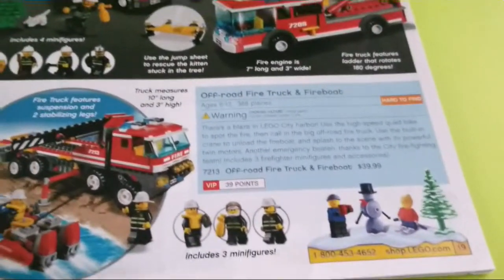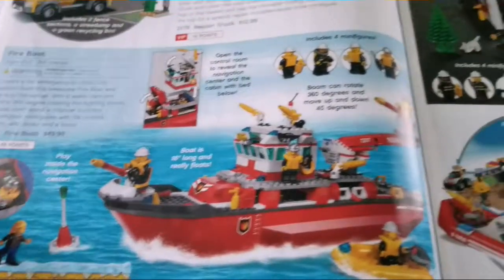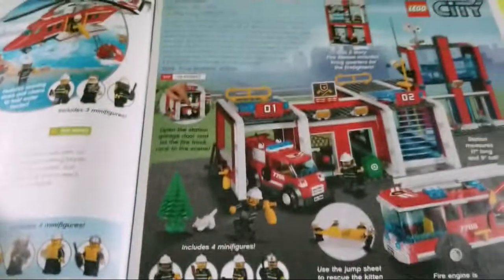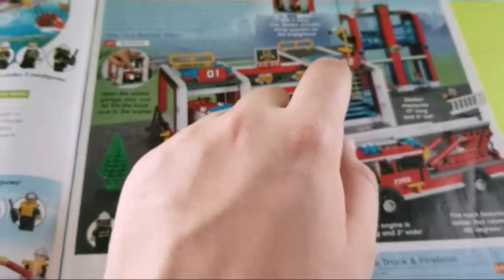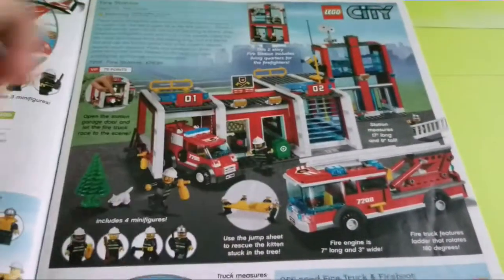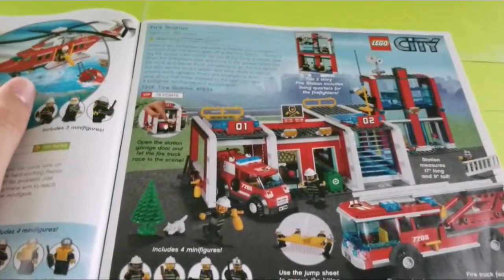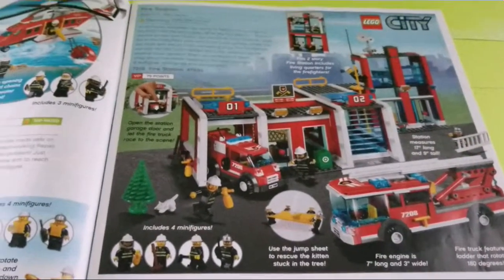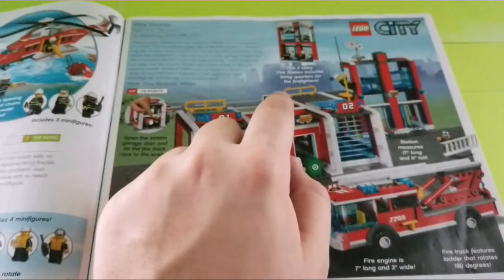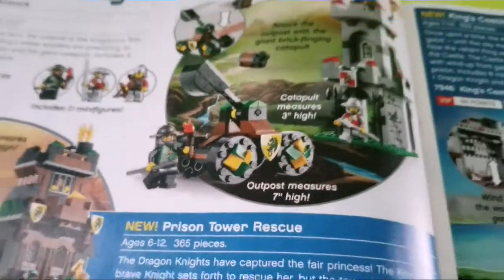Here are the fire sets: the fire helicopter, a repair truck, fire boat, and the off-road fire truck. I never had these but they look interesting. This one's kind of overpriced — 300 pieces for 50 bucks. The main set I want to talk about is the fire station. I actually found this catalog in the box of that set — I just randomly found it in there. That's how I first found the original version of the catalog. I really do like the set as well. I would not have found this catalog if it wasn't for that box.